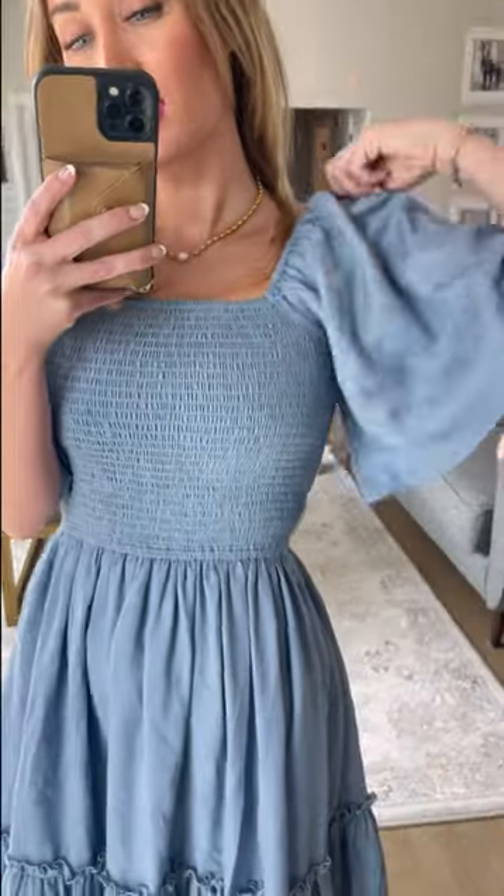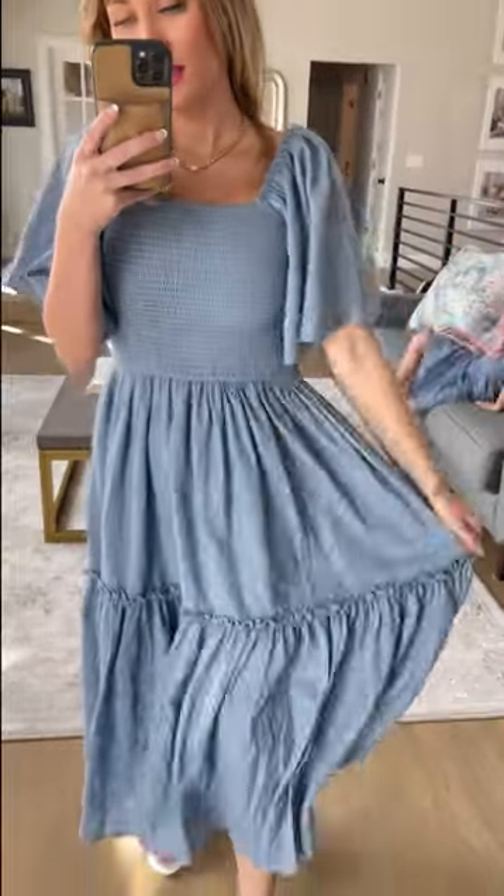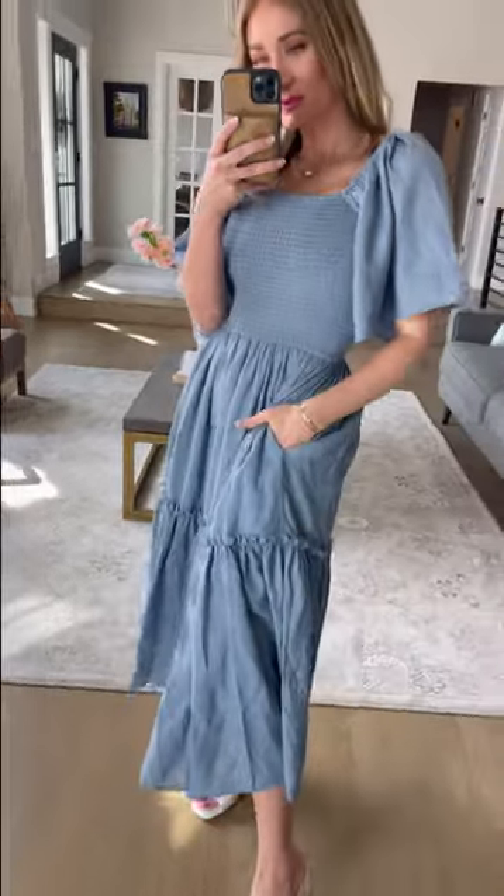Meet our linen dress in this beautiful chambray. It's so soft and just easy to wear. Stretchy shoulders, got that cute flutter sleeve, super stretchy smocked bodice and pockets. I know you guys all love your pockets. And this beautiful t-length hem.